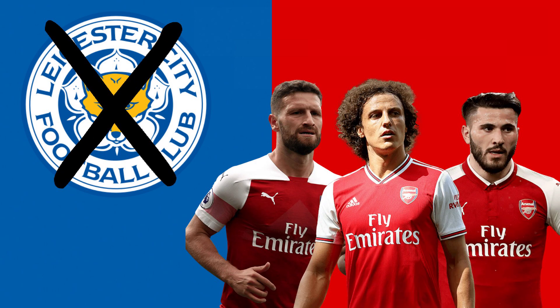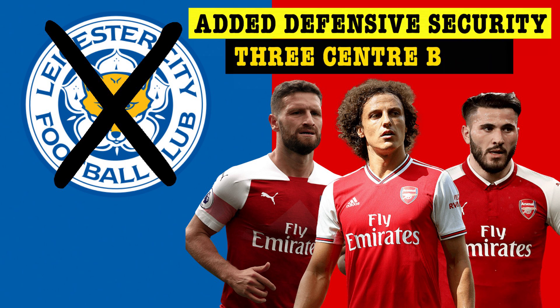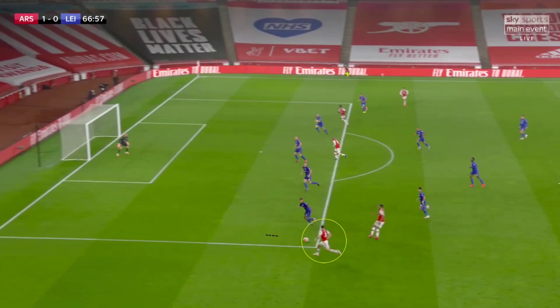Despite the 3-4-3 shape not totally suiting Leicester, I think this might be the best system going forward for Arteta's side, as the added centre-back in the back line makes it a lot more defensively stable, with the wide centre-backs able to move out to confront players receiving the ball between the lines without leaving massive spaces in behind, which minimises the positional mistakes David Luiz and Mustafi can make. It also allowed Kieran Tierney to motor forward down the left flank and provide an overlapping option to Aubameyang, as seen here where Tierney receives the ball and puts in a dangerous low cross across the box.